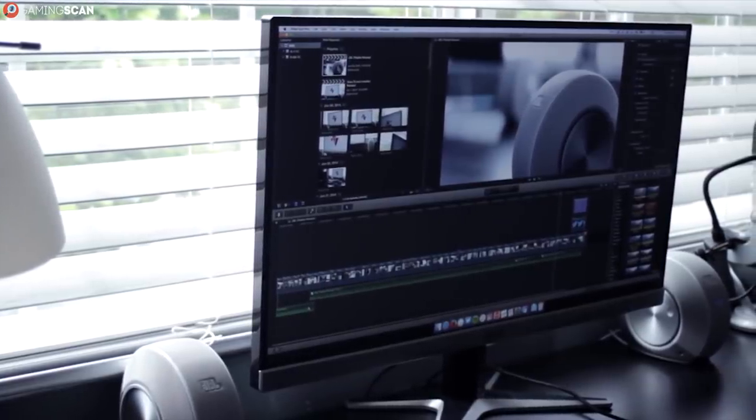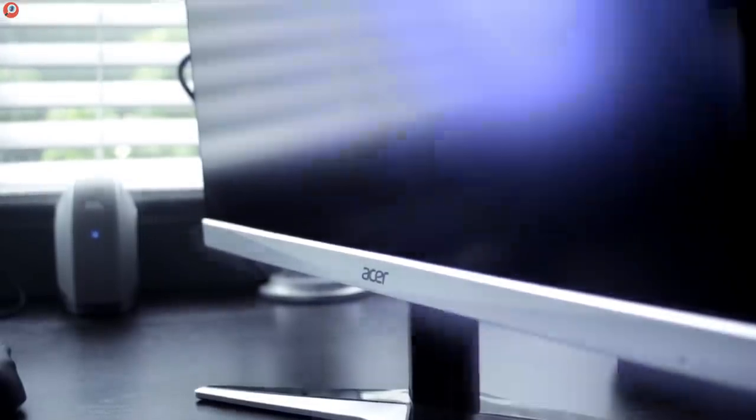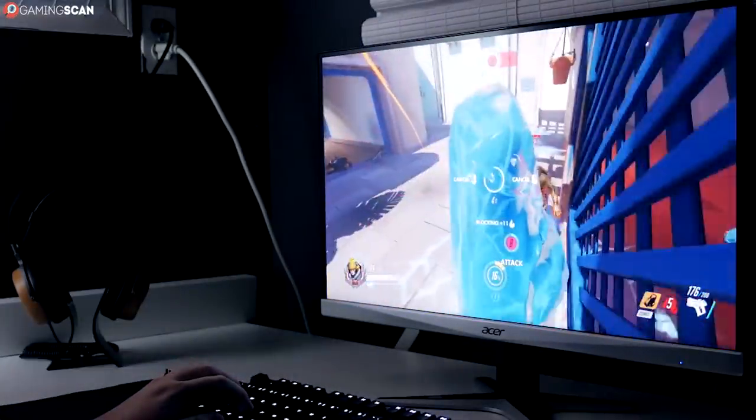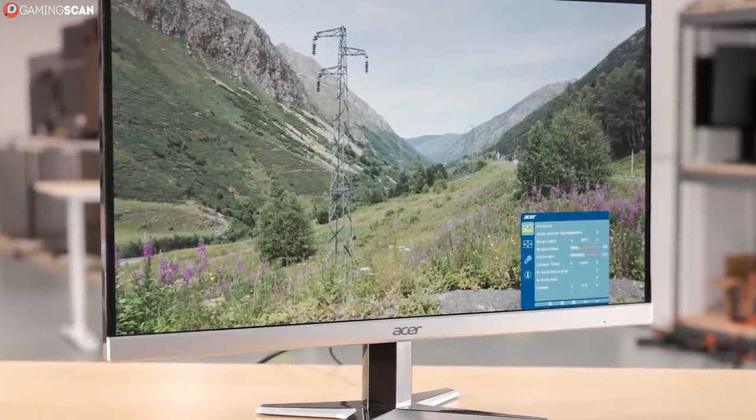There is, once again, no VESA support, which hurts this monitor more because it has a somewhat flimsy stand. However, if you don't need VESA support and you'd like to have a slightly larger display, the G257HU is still an excellent choice.